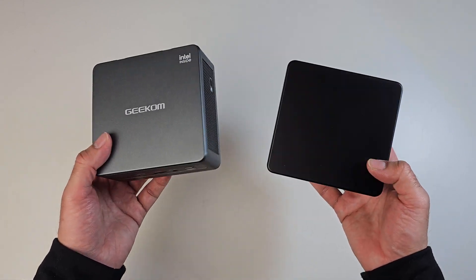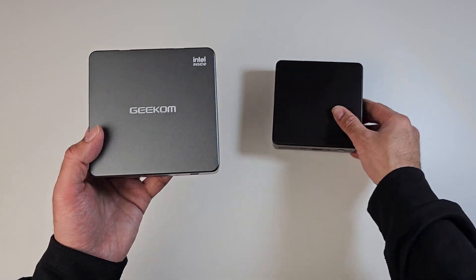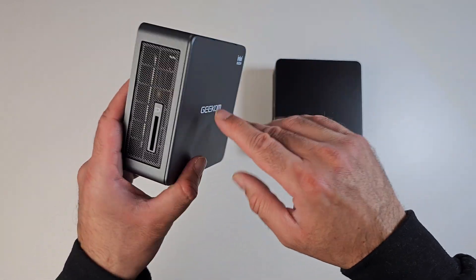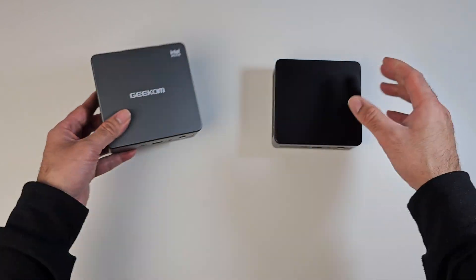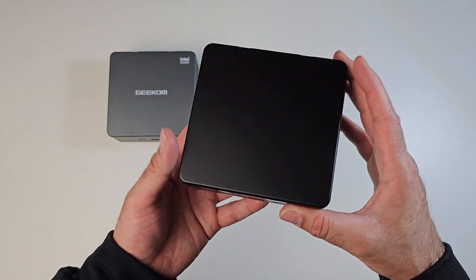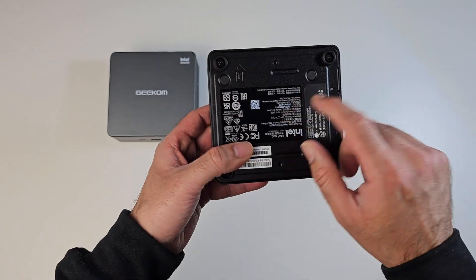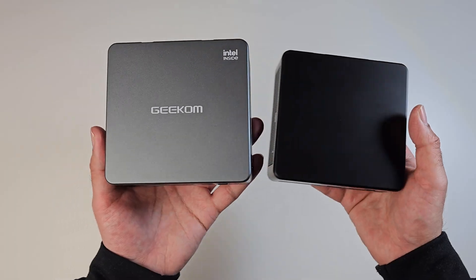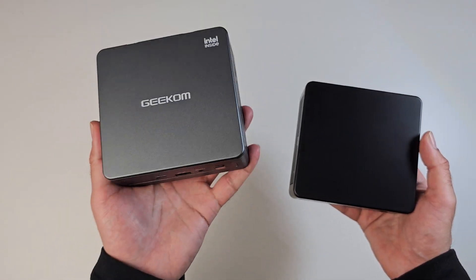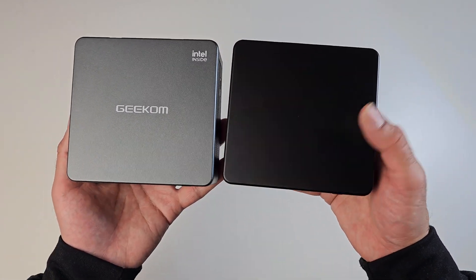First, physical differences. Build quality-wise they feel quite similar. The Geekom has a plastic top with metal going all the way around and metal at the bottom. The Intel NUC 11 has a similar build quality — plastic on top, metal on the sides, and a metal bottom plate. Size-wise they look very similar. The Geekom has logos and is finished in gunmetal silver, while the Intel NUC 11 has no branding and a matte finish.